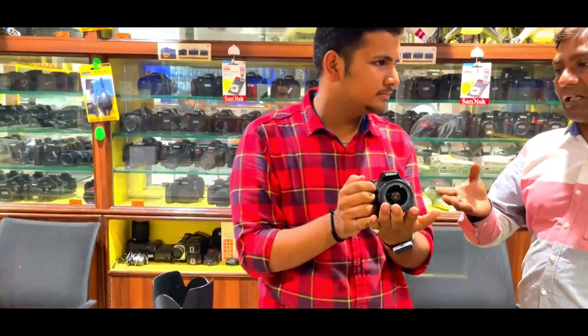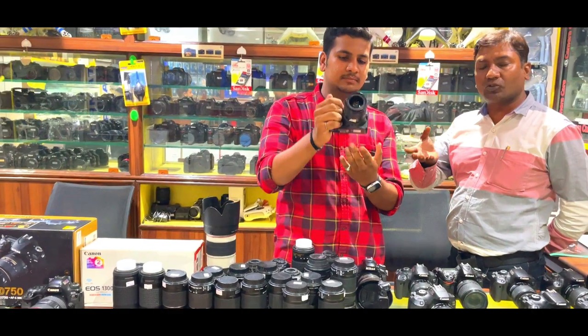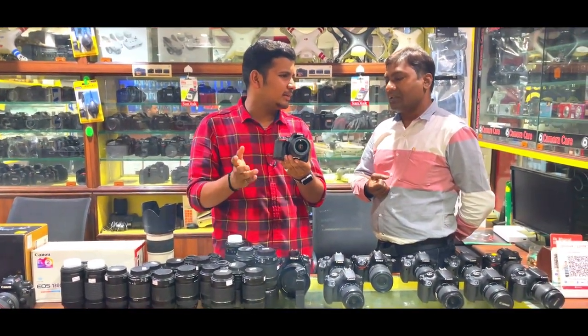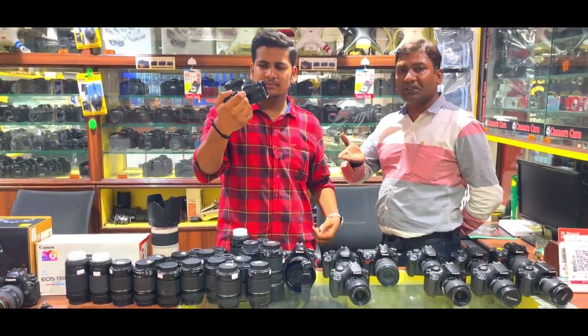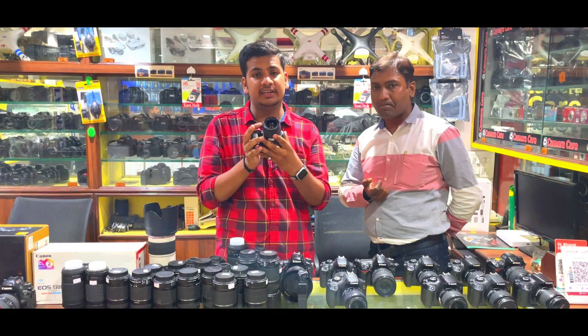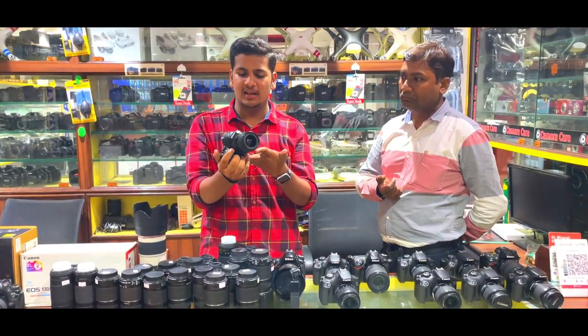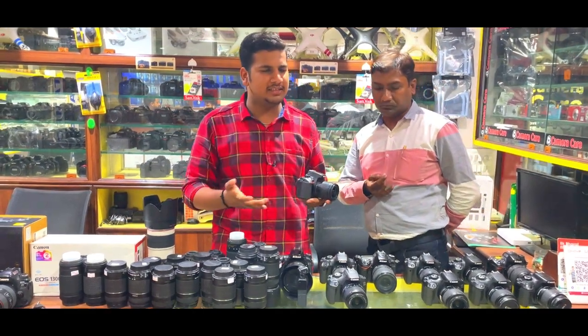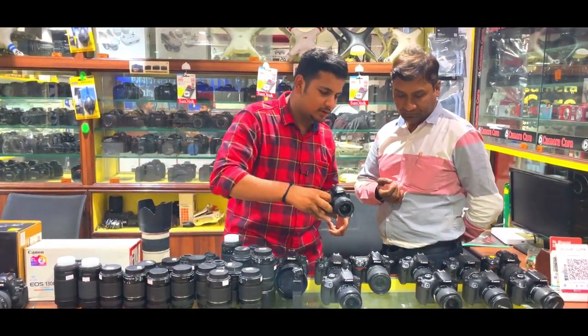The Nikon D3000 has an APC sensor. It is in our range — almost ₹3,500 for brand new condition. When the company had it new, it was around ₹30,000–32,000, and you can now find it for around ₹20,000 in second-hand market. In brand new condition, if you come and see it, you can't tell it is a second-hand camera — you will get everything with all accessories.